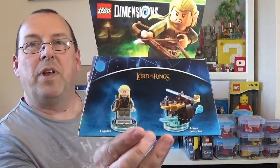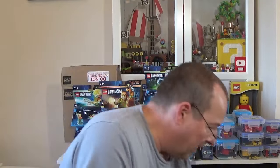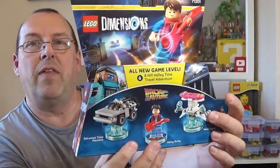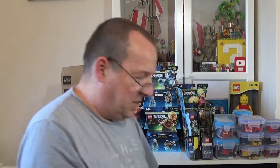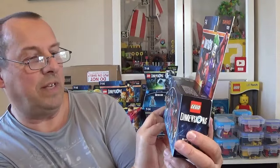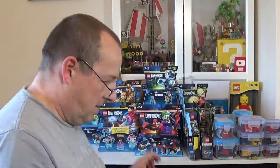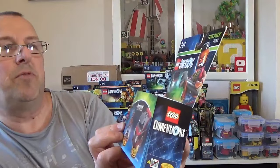Another Dimensions set, 71219 — this is Lord of the Rings Legolas, good condition. We've also got the Back to the Future sealed set, 71201, with Marty McFly, the hoverboard, and the DeLorean. There's a DC Comics one — 71229 — the Joker, Harley Quinn, Joker's Chopper, and the Quinn Mobile. Probably a decent amount because of the figures. We've also got B.A. Baracus from the A-Team — 71251 — I've had some of these before.